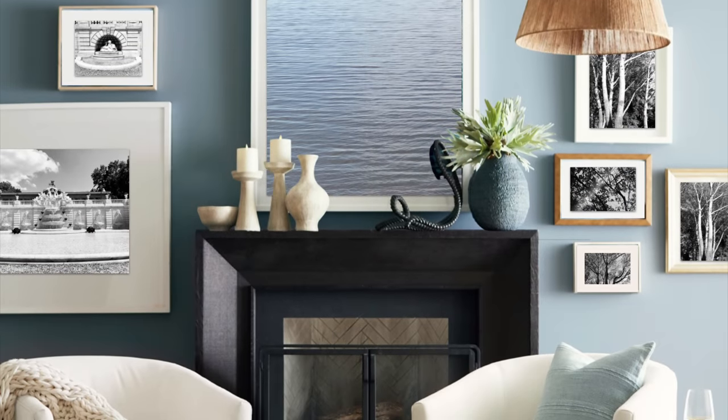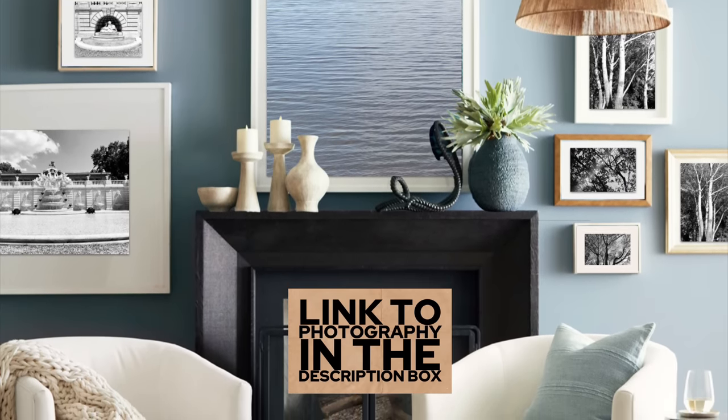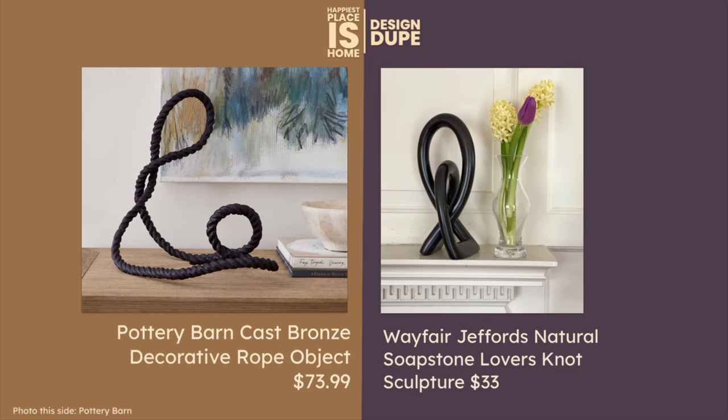On the mantle we have Pottery Barn's rope object, made of cast bronze — it's a little pricey but currently on clearance. I don't love it, but I wanted something with similar shapes and height. I found this soapstone love knot. I owned one of these before in my office and everyone marveled at it. I got it at World Market and it was made in Africa — African soapstone is typically what these love knots are made of. The price is fantastic compared to Pottery Barn's cast bronze piece.